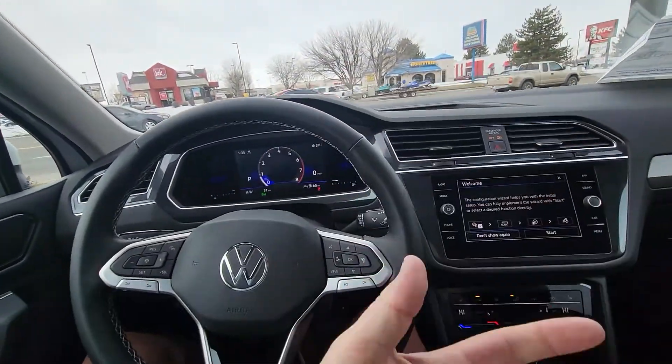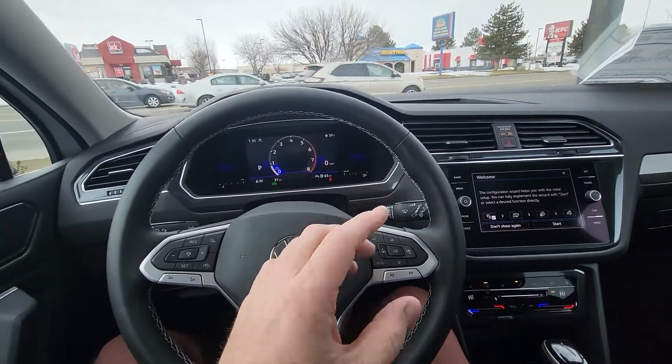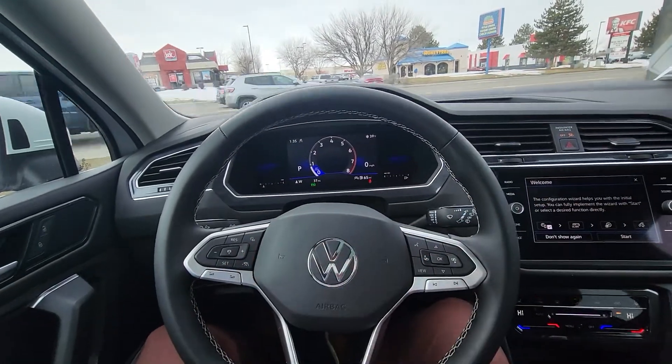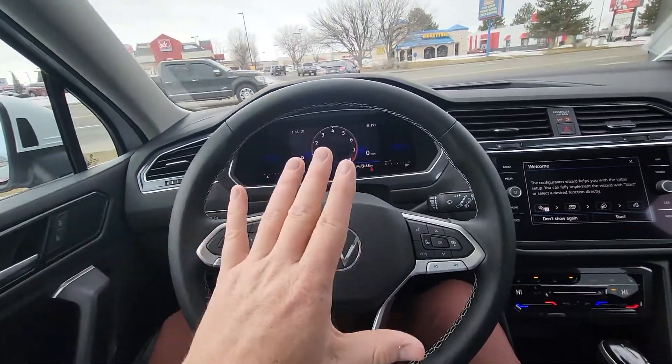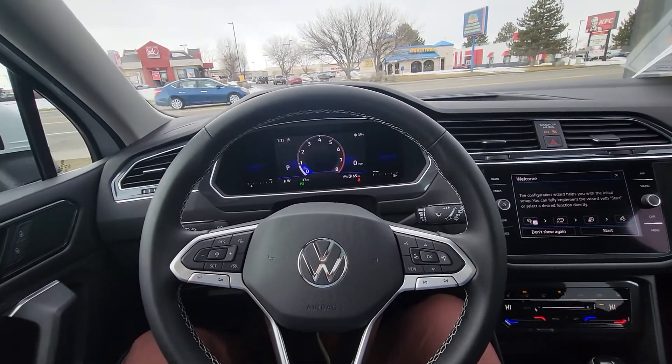I can show you or set you up with it when you're ready to go. You can remote start it from your phone — there's a free app for five years called Car-Net. You can start your car from your phone and it tells you that it's running, whether your doors are open, if you left them unlocked.